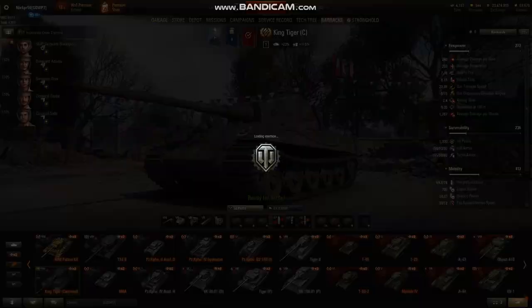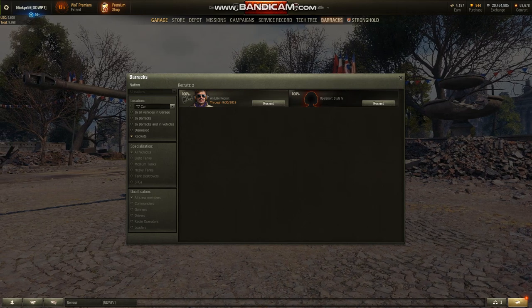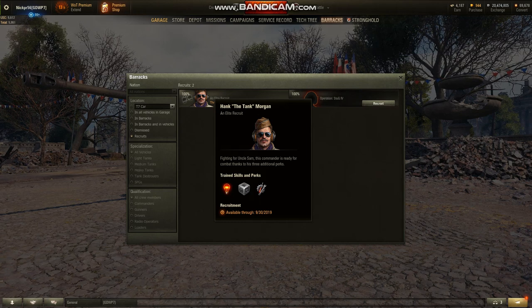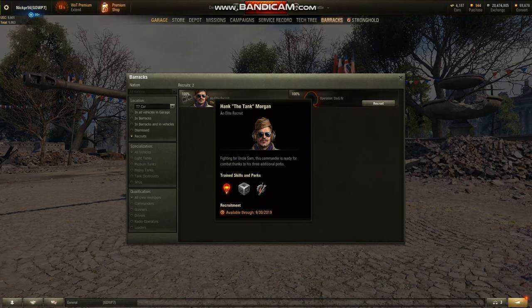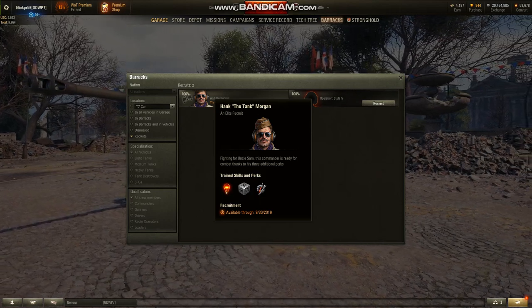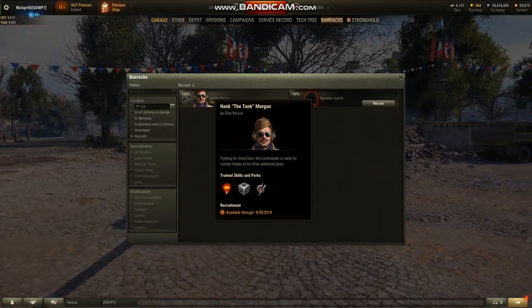Last but not least, you do get a bunch of little goodies with this, but the biggest one is this guy — Hank the Tank Morgan. He is an American premium commander, and I love that name. He comes with three skills: Jack of All Trades, Repair, and Sixth Sense. I haven't decided if I want to put him in the King Tiger C, my T-34B, or my Patton 46KR. If anybody has suggestions as to where a commander with these skills would best be placed out of those three tanks, please let me know in the comments. I really loved engaging with you guys during the black market event and I'd love to know what you would do with Hank the Tank — or if you picked him up, where did you put him?